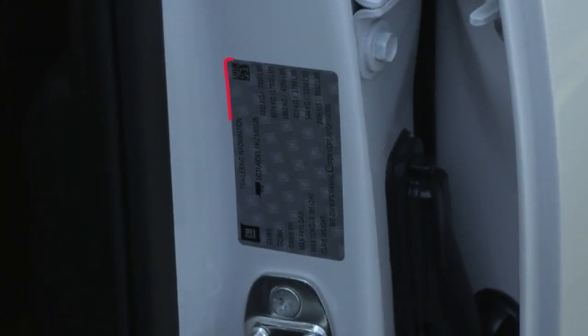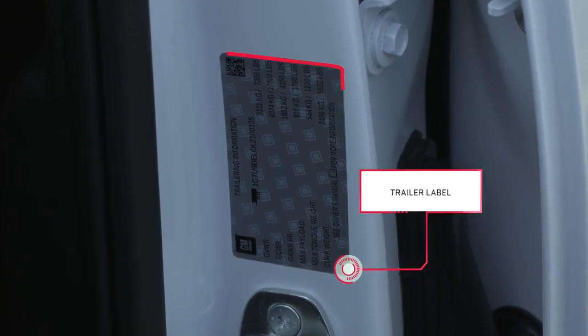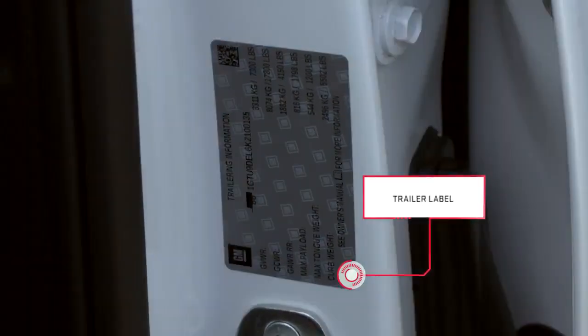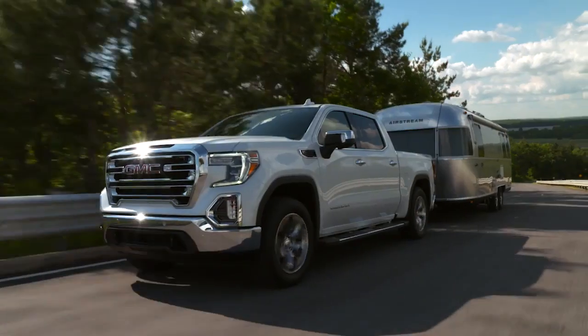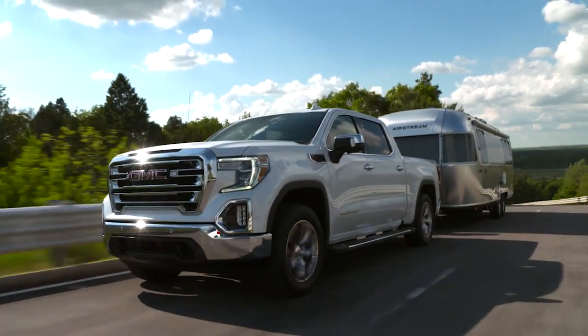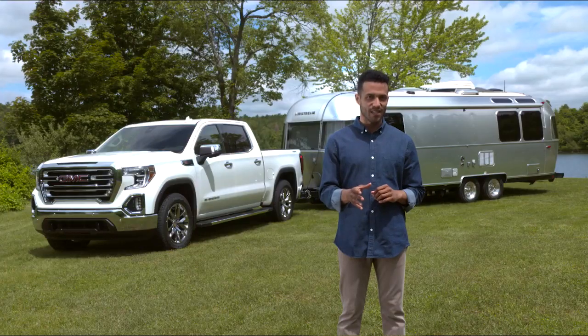In addition to the advanced trailering technologies, Sierra includes a trailer label on the driver's side door jamb that provides vehicle information including gross vehicle weight rating, maximum payload, maximum tongue weight, and other helpful weight and payload information. Trailering confidently is what a professional grade experience is all about, and GMC Sierra delivers.